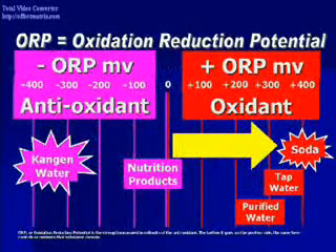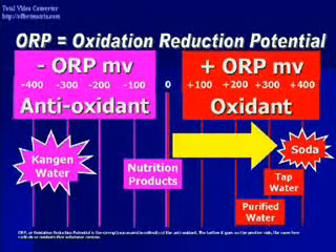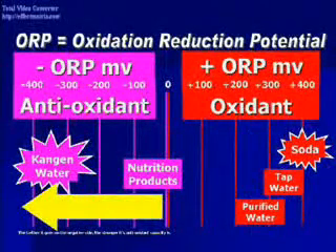ORP, or oxidation reduction potential, is the strength measured in millivolts of the antioxidant. The farther it goes on the positive side, the more oxidants or free radicals that substance contains. And the farther it goes on the negative side, the stronger its antioxidant capacity is.